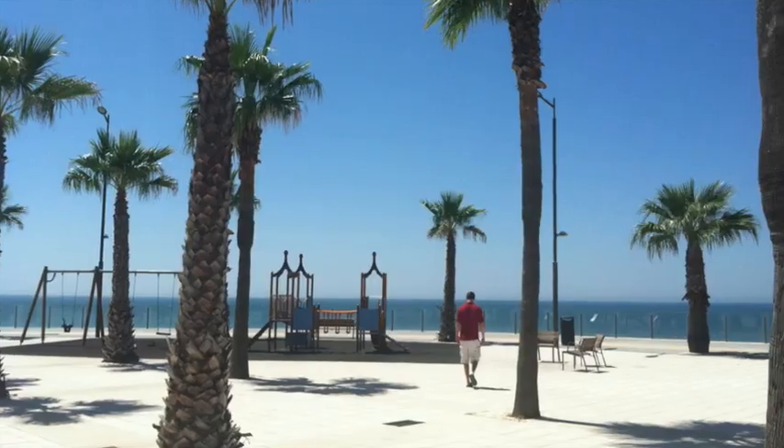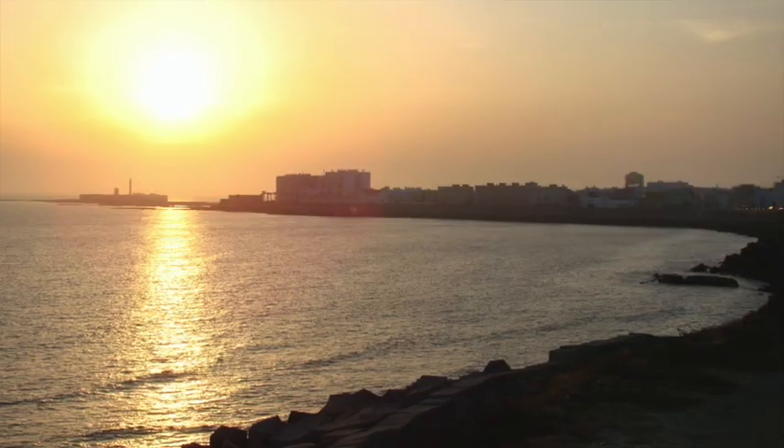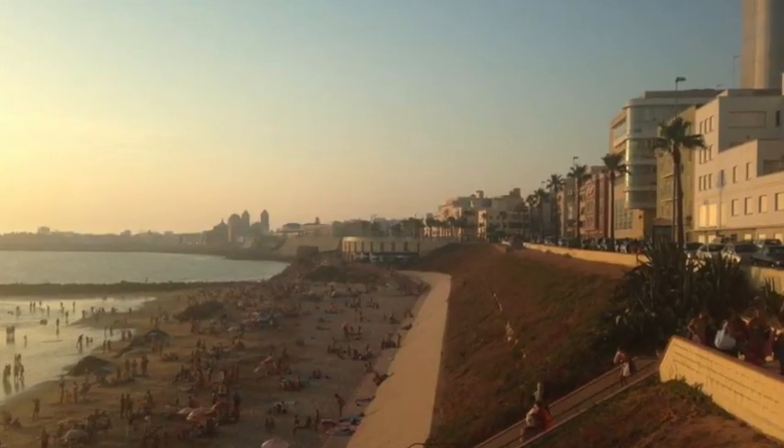Next, visit the beaches. There are many, many beaches in Cadiz. Plaza Victoria, La Caleta, and Santa Maria del Mar are a few of my favorites.